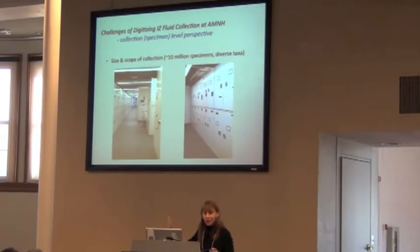All this stuff was sitting in people's offices, things were in hallways, and finally the fire department said you can't have 50 cans of alcohol in someone's office. So they built this space, and we now have our wet collections stored there.